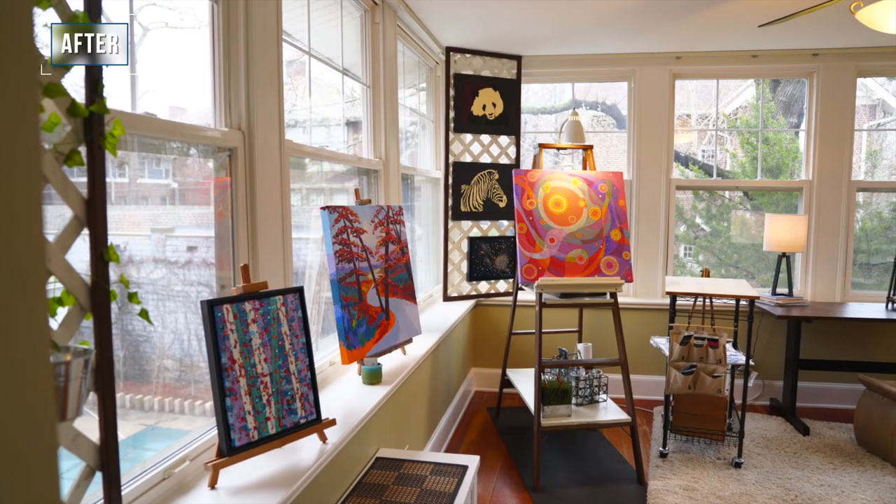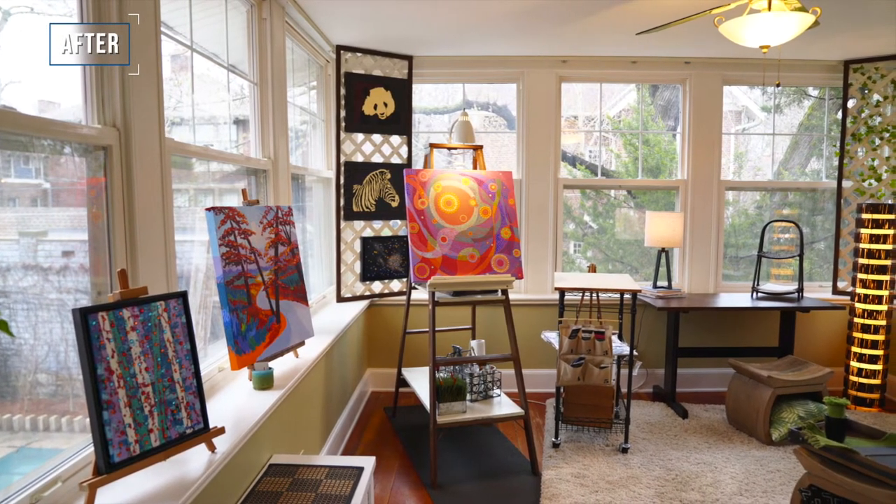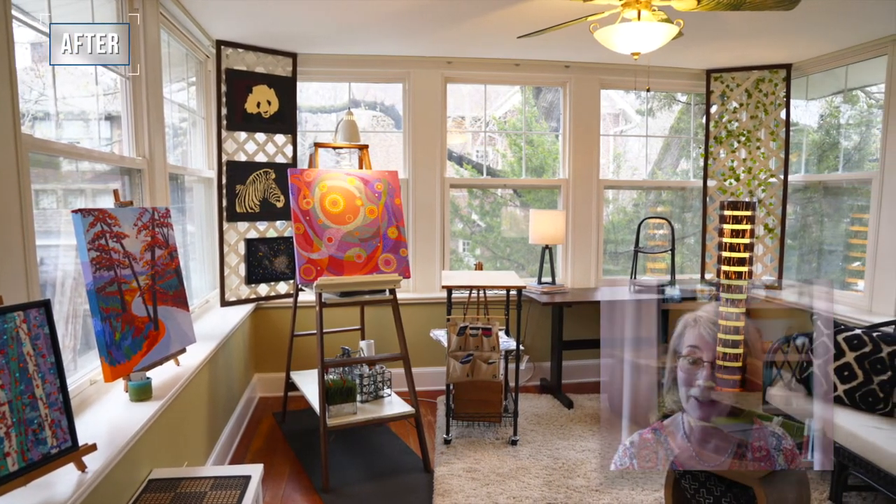One of the original owners of the house was a painter, and the location in this space — there's north light, which is something required for painting, which I didn't know but I found out in my research.